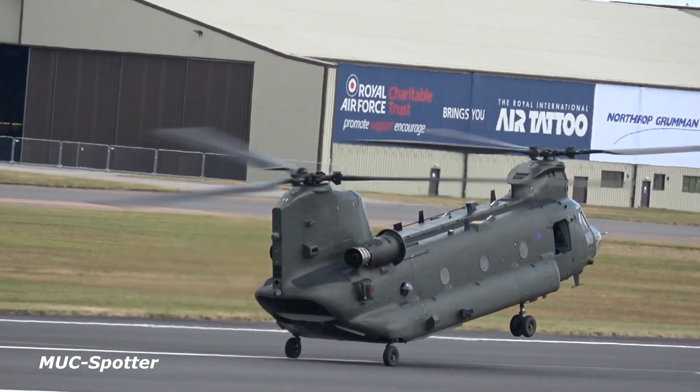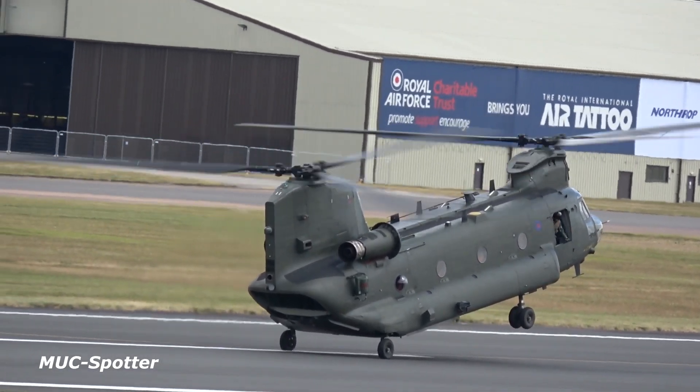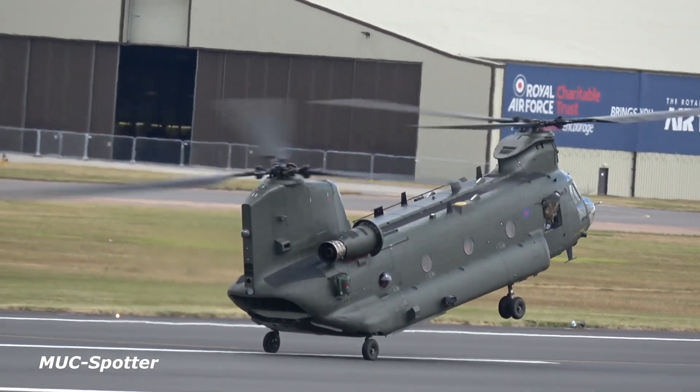The aircraft is now reversed backwards before lifting to position and face on to the fantastic audience here at the Royal International Air Tattoo.